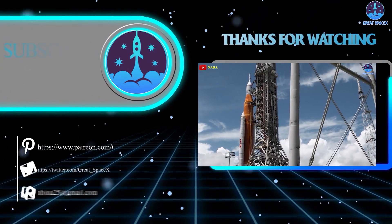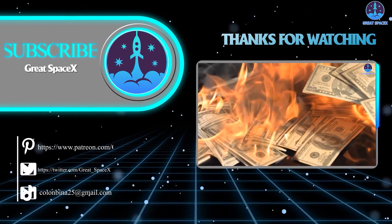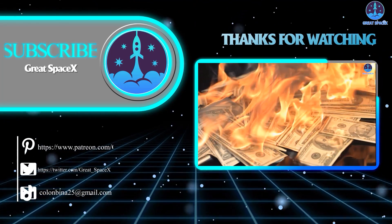Well folks, that's about it for today's episode. Thank you so much for tuning in. And as always, this is Kevin from GreatSpaceX — until next time, keep looking up.